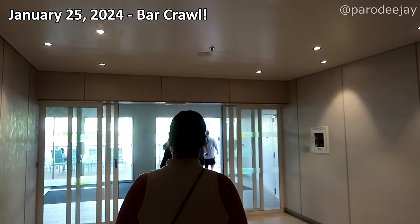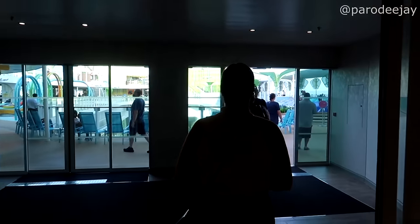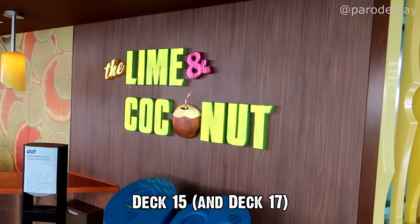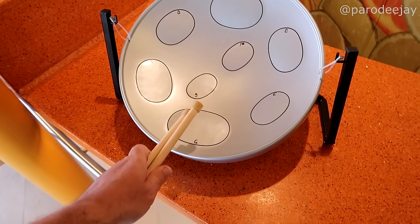We've met up with the EECC folks and decided to do a bar crawl. One of the things people want to know about are all the new bars on here, and since the bar drinks are included on this cruise, it's the perfect time to try the new things so we can tell you what they're like. Let's start here at the Lime and Coconut.